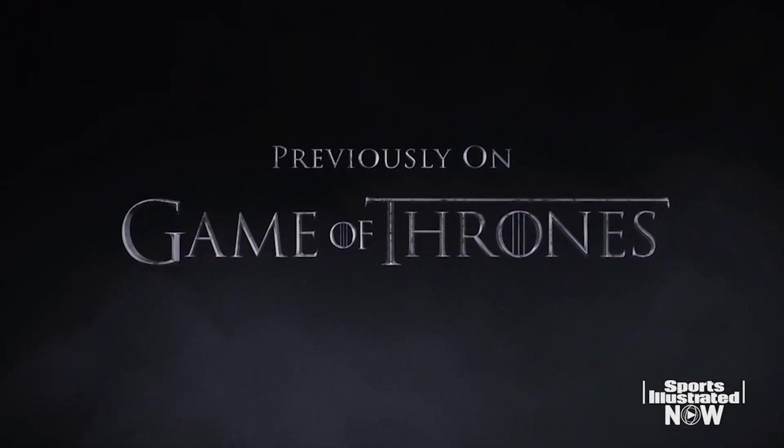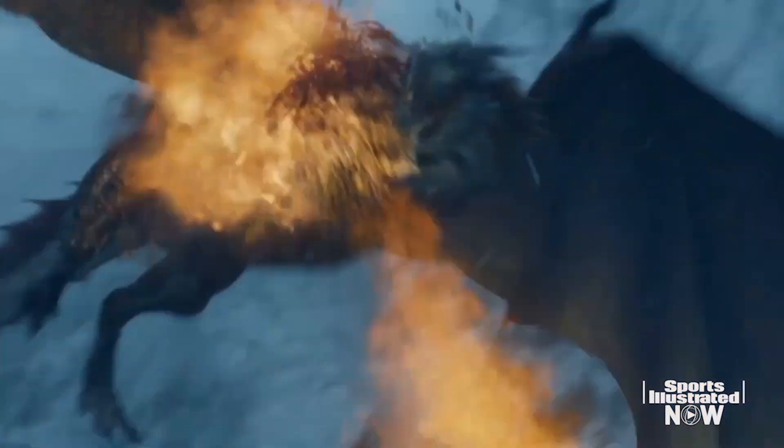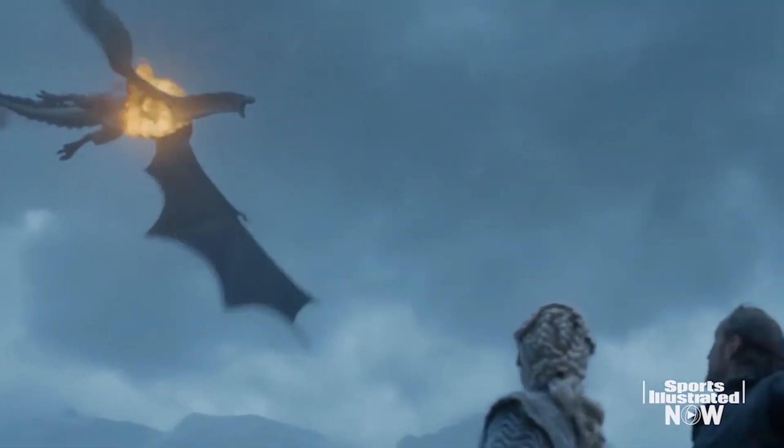On the most recent episode of Game of Thrones, the Night King killed one of Daenerys Targaryen's dragons with an epic ice javelin throw. To find out what it took to harpoon the mythical beast, we brought the leader of the White Walkers into the lab to analyze the science of his lethal spear shot.